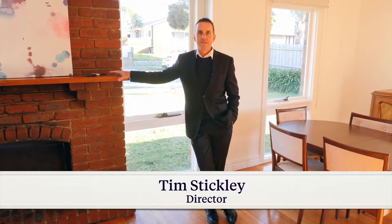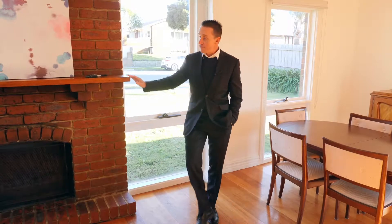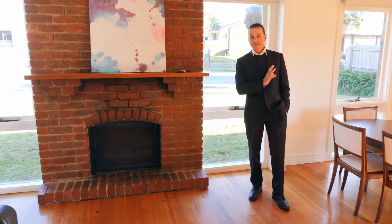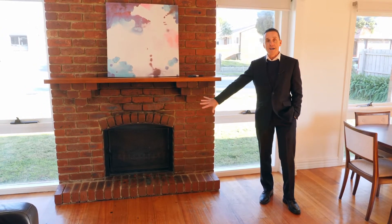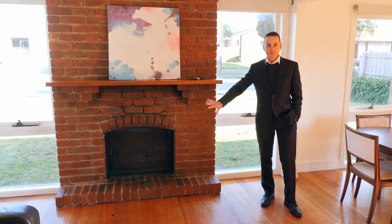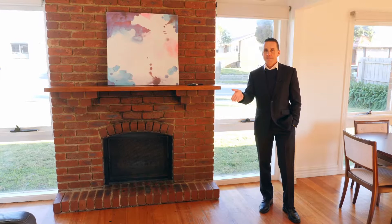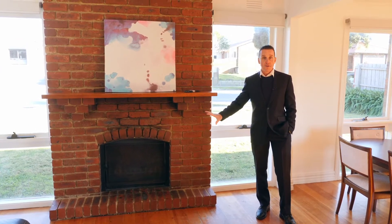Hi everybody and welcome to a tour of number 67 Jackson's Road in Noble Park North. What better place to start than right beside the open fireplace on what is a beautiful winter's day — the sun is out and shining but it is very chilly. You would have seen in the photos the blazing fireplace, and the opportunity exists for you to purchase this home and enjoy the wonderful warmth of the open fire right throughout winter.